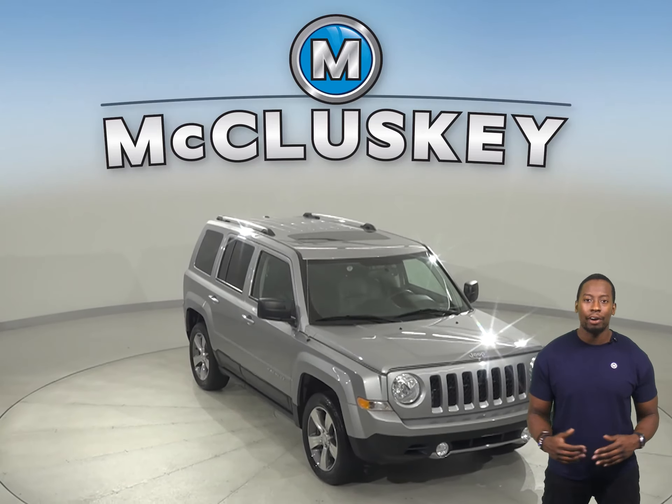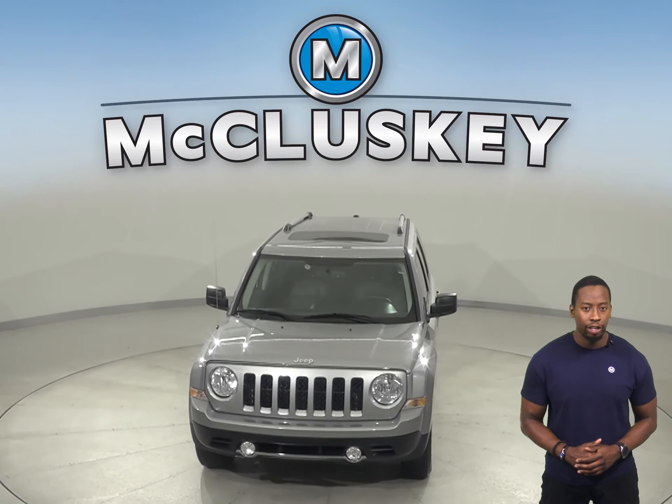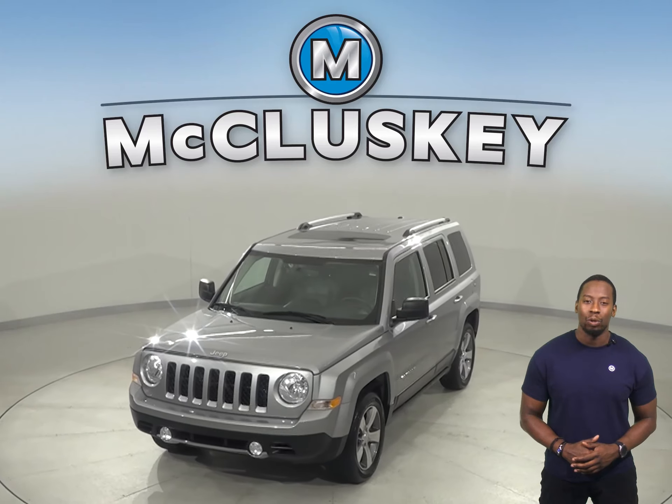Automatic headlights, traction control, and braking assistance will help out when it comes to safety. This Jeep Patriot has a tire pressure monitoring system as well.